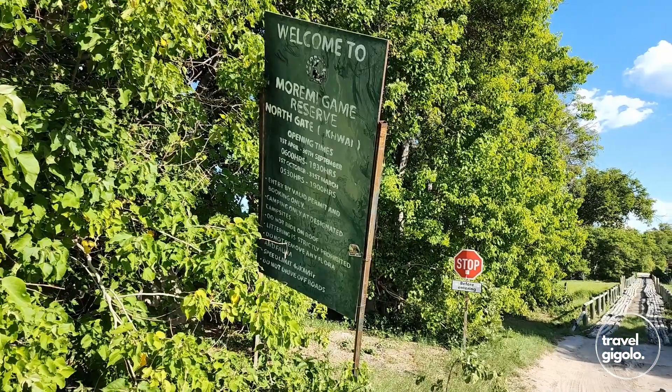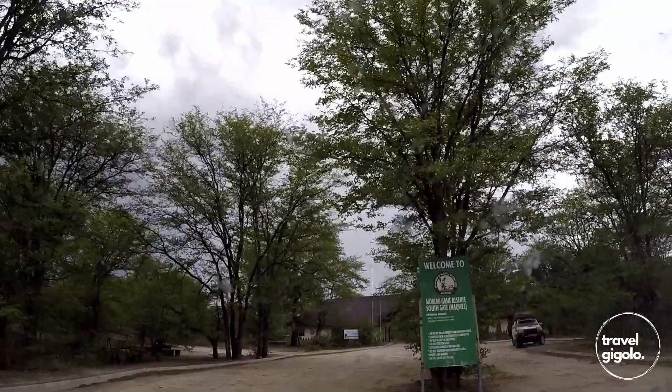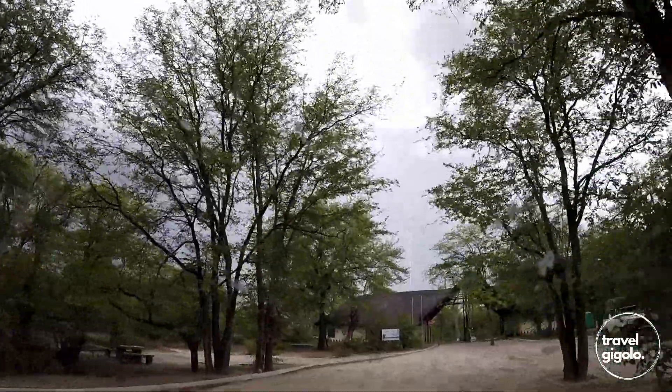You can get here via north gate through Kwai village — that's if you're coming from Kasane or from the Chobe National Park. Otherwise, you can also get here through the south gate if you're coming from Maun.